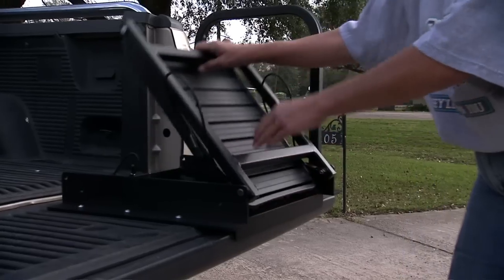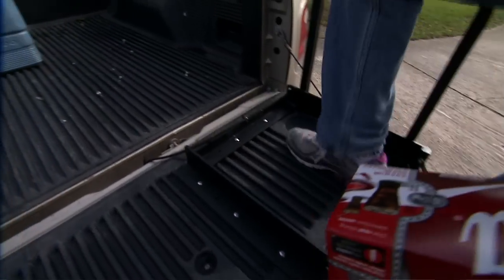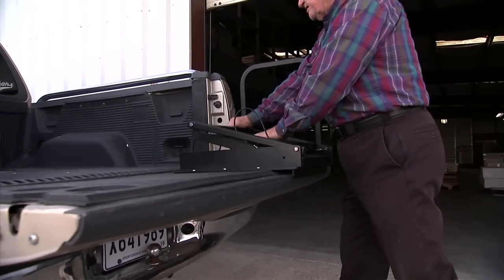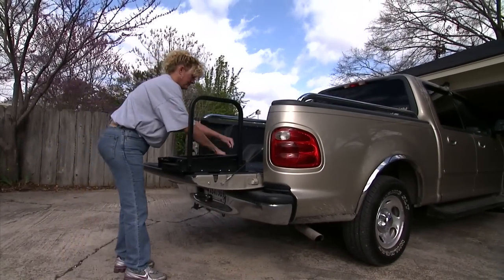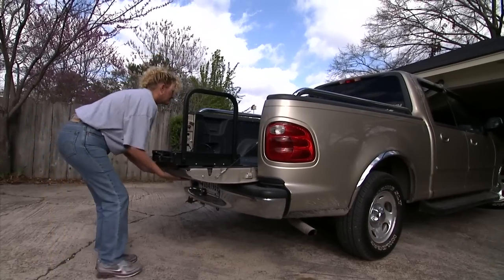The Truckin' Buddy folds and unfolds effortlessly in just seconds to do the job at hand. It attaches to the tailgate of standard pickup trucks, with a maximum weight capacity of 300 pounds. It's constructed of aircraft aluminum and weighs only 16 pounds, storing compactly out of the way on the tailgate itself.